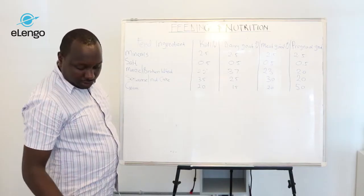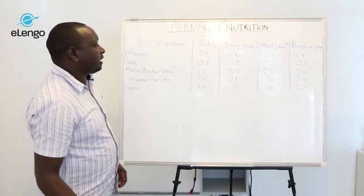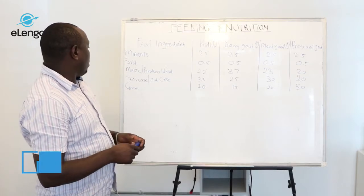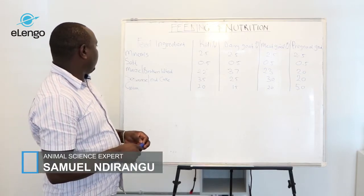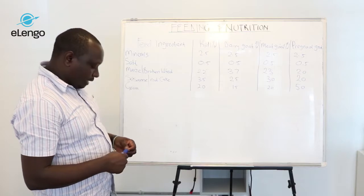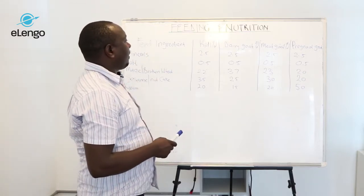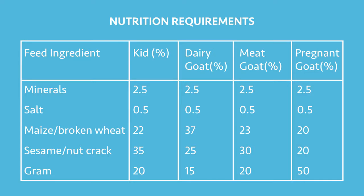The nutrition requirement at various stages of growth varies from one mineral to the other. In our table here, you can see we have a kid, a dairy goat, a meat goat, and also a pregnant goat. And you can see there are stages where there is variation in terms of the nutrient requirements.